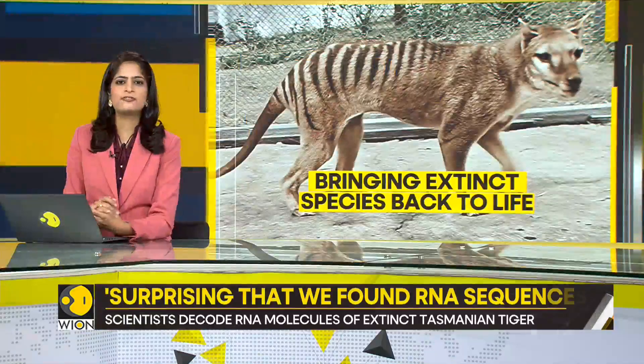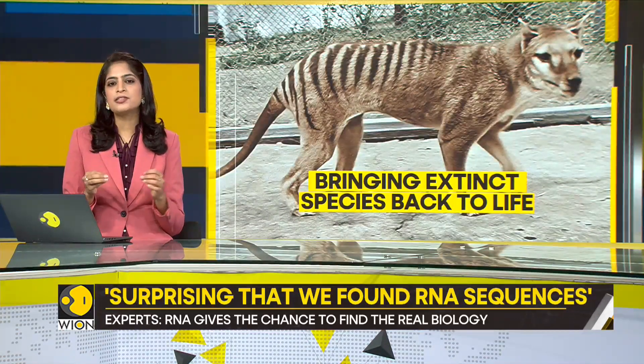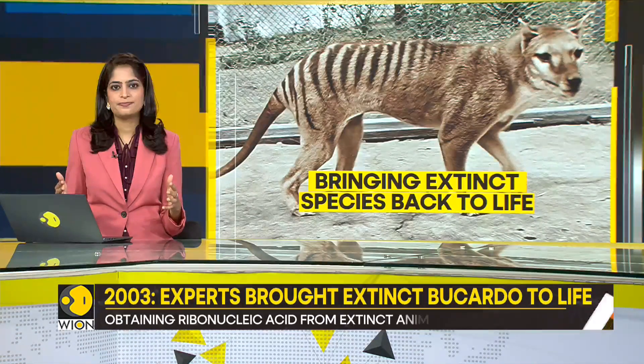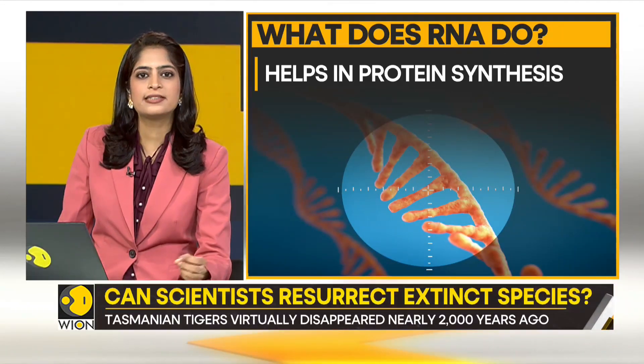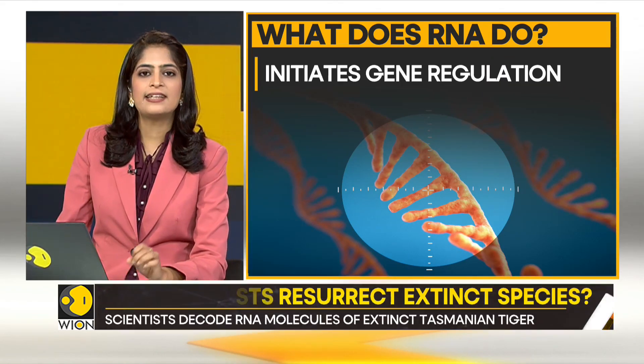So what is the function of RNA? RNA, also called ribonucleic acid, allows us to put together a more complete picture of an animal's biology. RNA is like a messenger that carries instructions from the DNA. It also assists in protein synthesis, gene regulation, and cell metabolism.